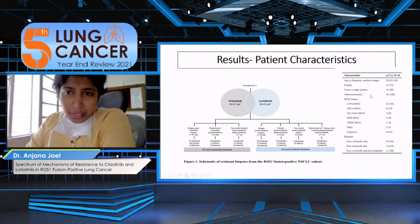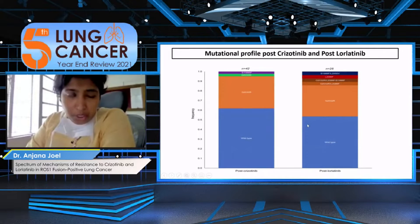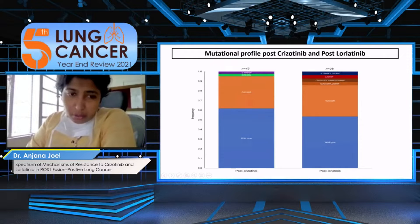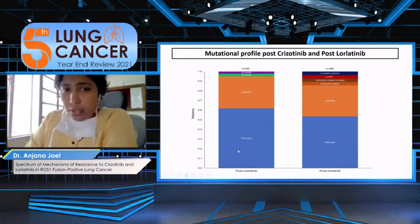The patient profile was what we would expect with any ROS1 positive cohort: females, non-smokers, adenocarcinoma histology, and so on. When we looked at the mutation profile, the blue portion represents patients who are wild-type — that is, who do not have a ROS1 mutation at progression. On the left is post-crizotinib and on the right is post-lorlatinib, and the majority of patients actually do not have a ROS1 mutation.